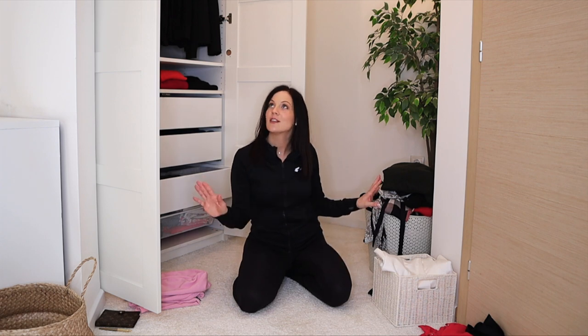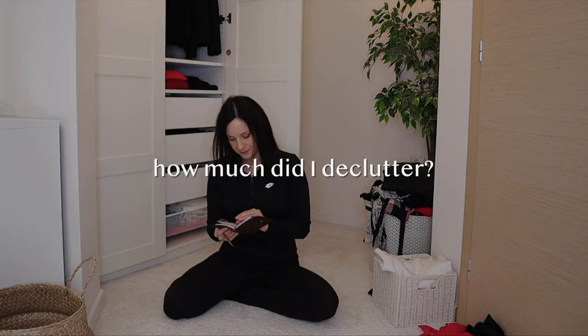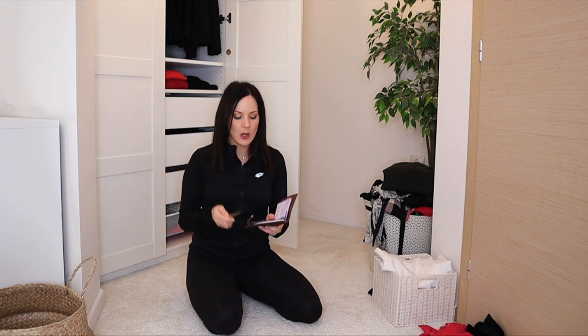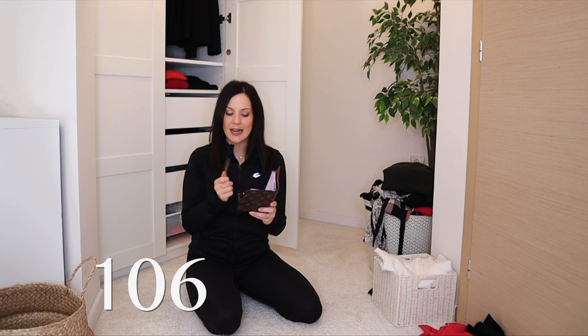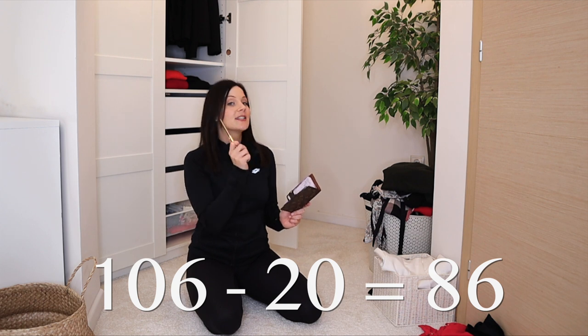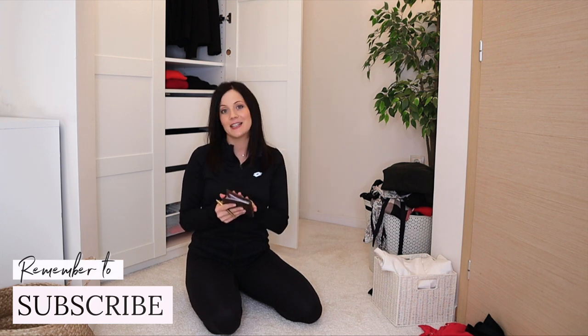I decluttered some things from underwear, sportswear, and swimwear too — wanted a fresh closet for next year. Final count: 106 items total, decluttered 20, left with 86 items — an 18% wardrobe declutter. If you want my best tips on how to declutter your wardrobe, watch the next video where I give all the tips in detail. Thanks for watching!